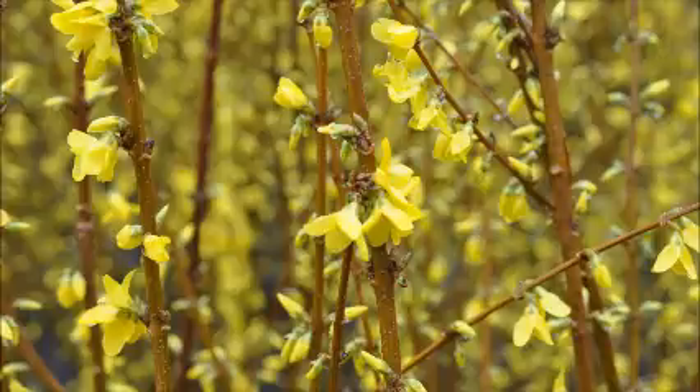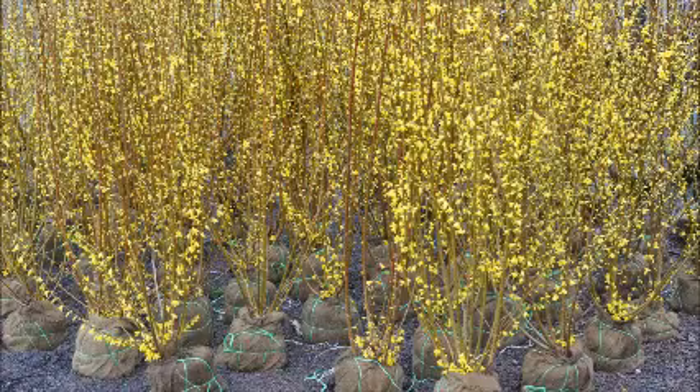The forsythia is easy to grow and easy to root. At Highland Hill Farm, we can deliver and plant the forsythia for you. You can pick them up at our Fountainville location on Route 313 near Doylestown in Bucks County. We do deliver and plant forsythia for you if you so desire.